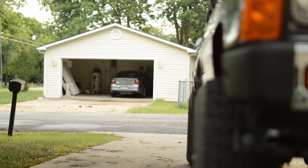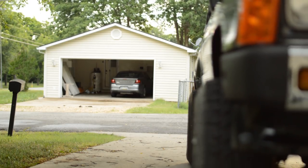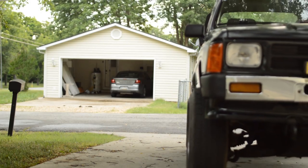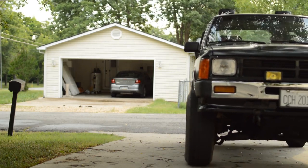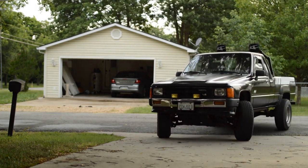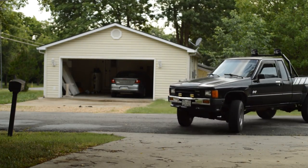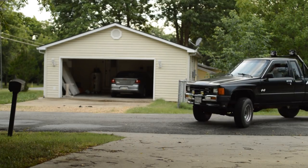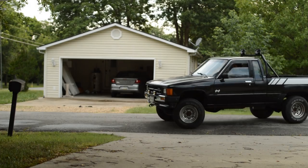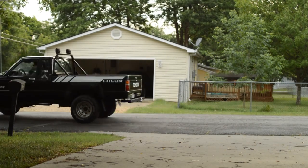If you're very hip to Toyota pickups, you'll notice that the front fenders are actually not four-wheel drive fenders — they are two-wheel drive fenders, which I ordered by mistake and then realized I actually like them better. They don't have as much flare, so you have more overhang on the tire, and it's something that's unique to this truck. You won't see it on any other Toyota.